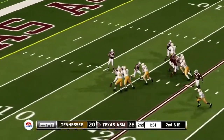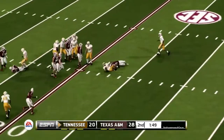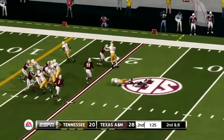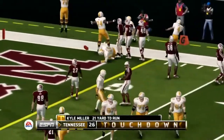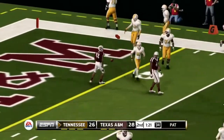This is A&M. Takes the timeout and they'll drop back. Blitz coming here. They fire it over to the right — that one is picked off and coming the other way. Got the benefit of the pick there by Houston. Now they're going to go with the speed option again. This one initially snuffed out, but Kyle Noah slips off a tackle and takes it into the end zone on a 21-yard run.